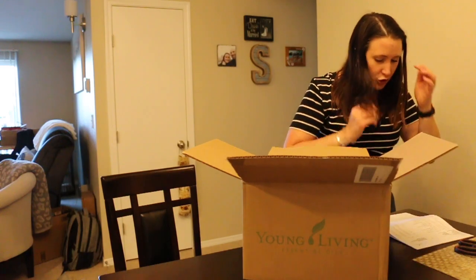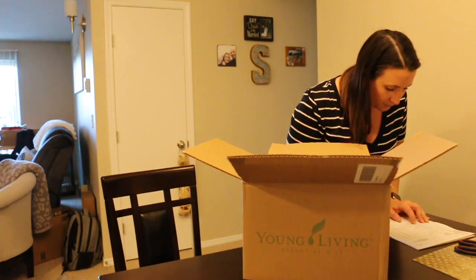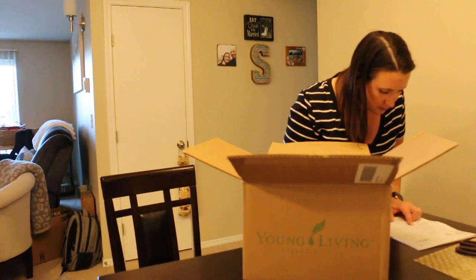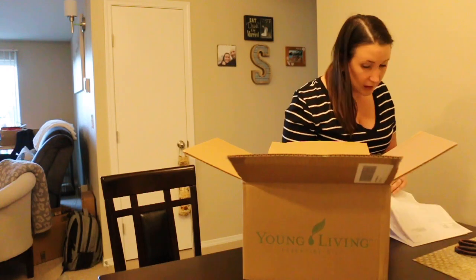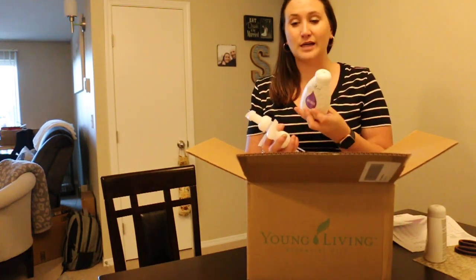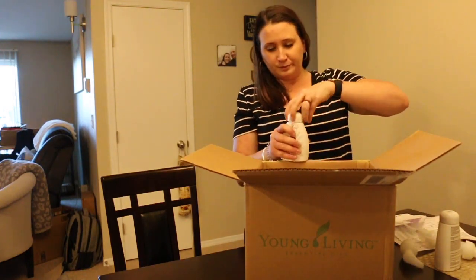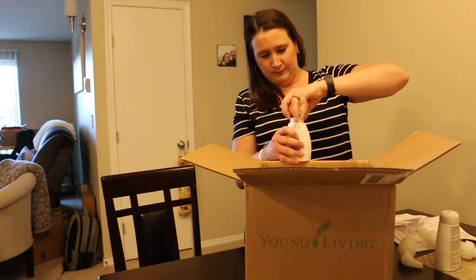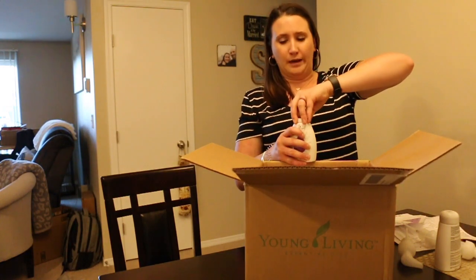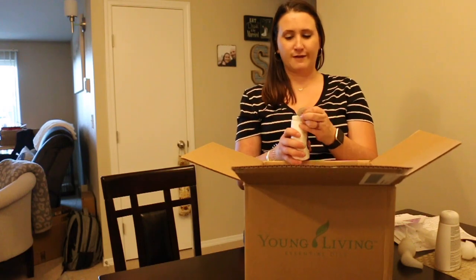I'm super excited! I believe the only thing I got for free this month is the dental floss. So let's get right into it. First things first — a lot of this stuff comes in a set for a price. I got the lavender foaming hand soap — I'm so excited about this. You get the pumps separately, which is super cool. Oh my god, I can smell it and I don't even have it open!